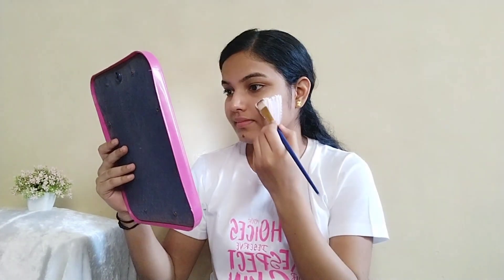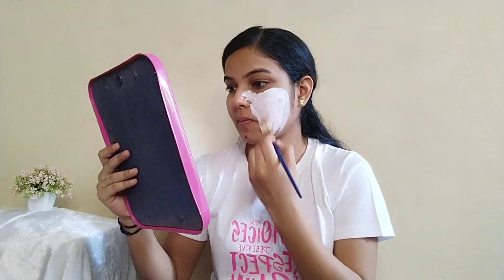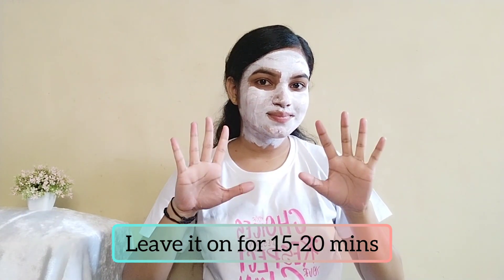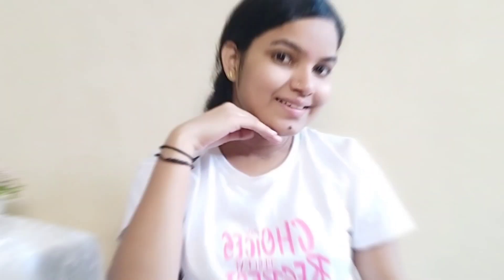It's a clay mask that doesn't dry my skin out. I am going to apply this all over my face and leave it on for 15 to 20 minutes. The mask has controlled excess oil production without drying out my skin, and gives an even tone and glowing skin.